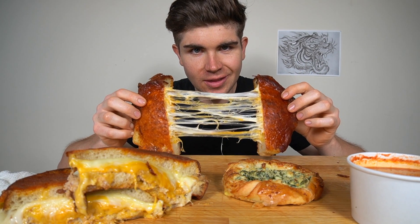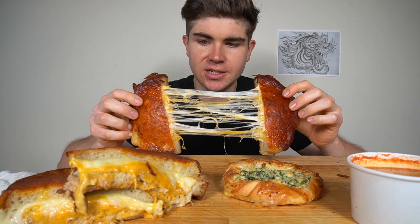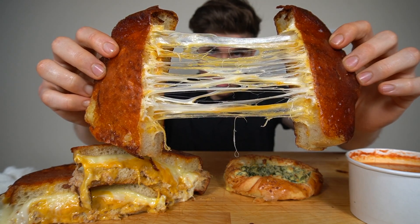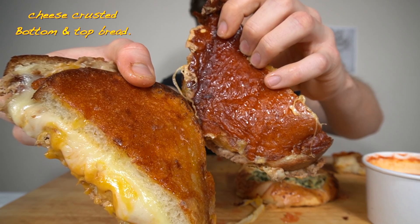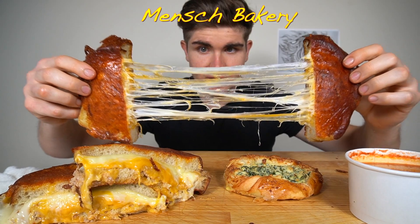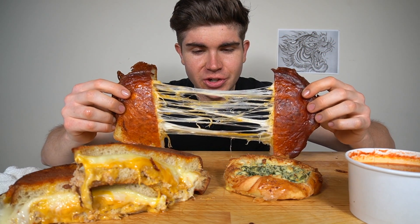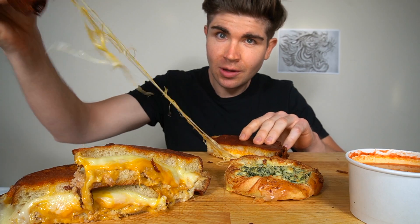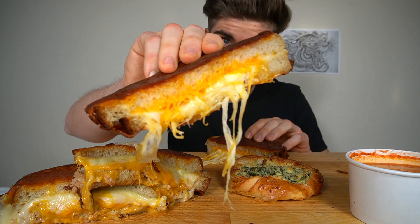What up magic gang, welcome to another video. Today we are about to eat the best grilled cheeses in Los Angeles. This thing is loaded with cream cheese, cheddar cheese, and if you look closely it has a cheese crusted bottom. Mench Bakery — that's where I bought these. So if you love cheese, make sure to hit that thumbs up and let's get cheesy with it.